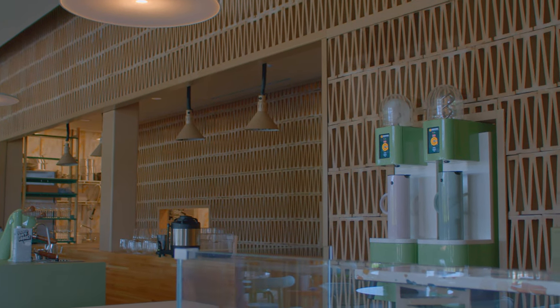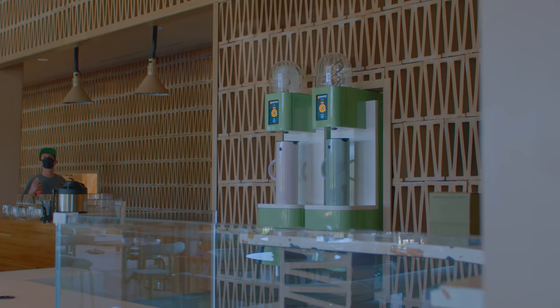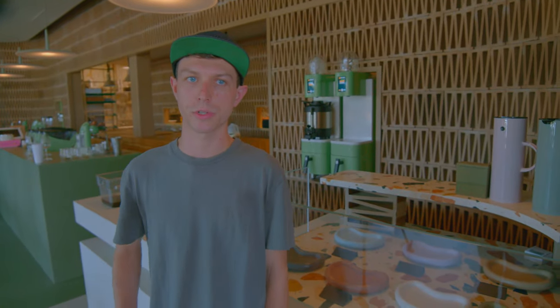They partner with other companies and people in the coffee community to grow the community as a whole and to create something very beautiful and special. We want to serve the best coffees possible and also give people the tools to take our coffees in and really experience what they're all about.